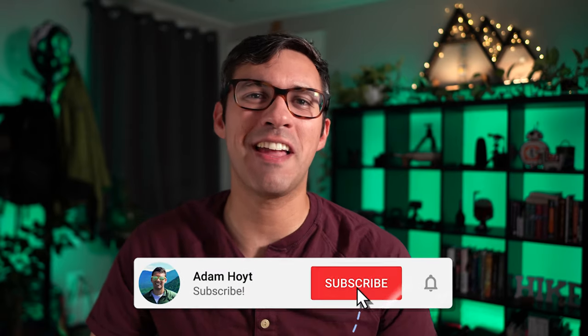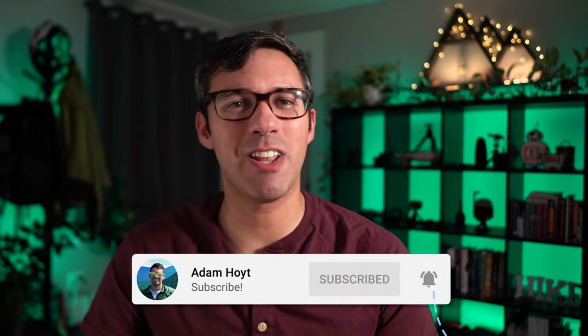Let me know what yours was in the comments down below, and while you're down there, if you truly enjoyed the video be sure to hit that like button. It helps me out a lot and helps other people find cool hiking videos just like this one and this other one that YouTube is recommending over here. Now go get hiking!